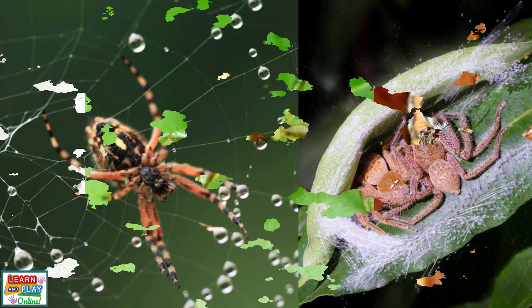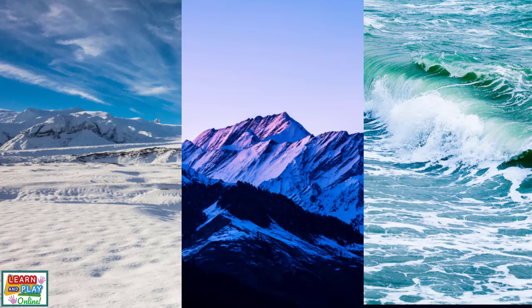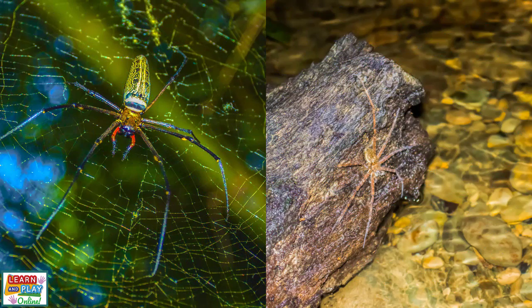The few places in the world where spiders cannot be found include polar regions, atop tall mountains where there are extreme altitudes, and the world's oceans. However, some species have adapted and are able to live near or on shorelines of the oceans.